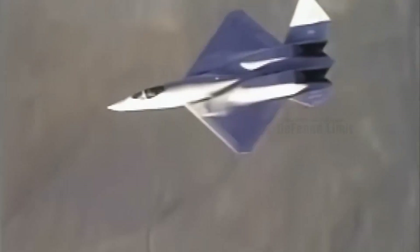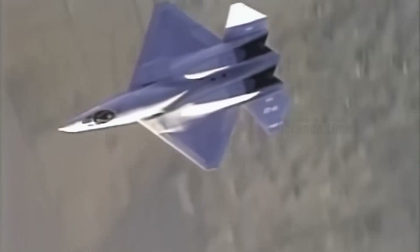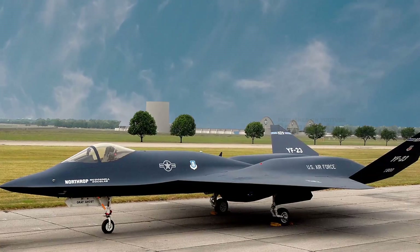Japan had also started development of its fifth or sixth generation fighter program in July 2018. It realized that outside collaboration would be required to bring this project to completion, once sufficient know-how was acquired.